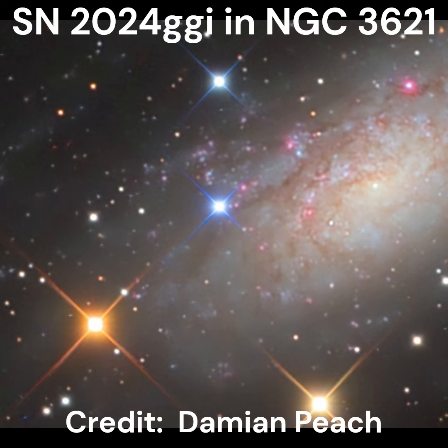We'll end the video where we started with the image from Damian Peach. I just want to give a few of my thoughts on this. For some reason, this supernova has not caught very much attention. We can compare it to a supernova that appeared last year, Supernova SN 2023 IXF, which appeared in the galaxy known as M101. That supernova generated a lot of interest, probably because it was easily visible for viewers in the northern hemisphere, whereas this one is not.